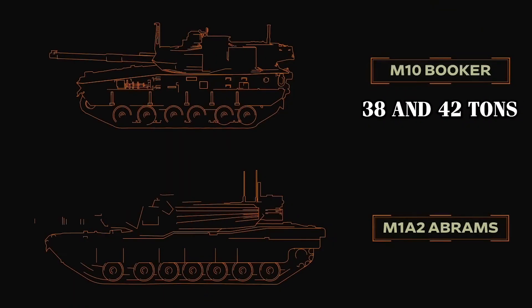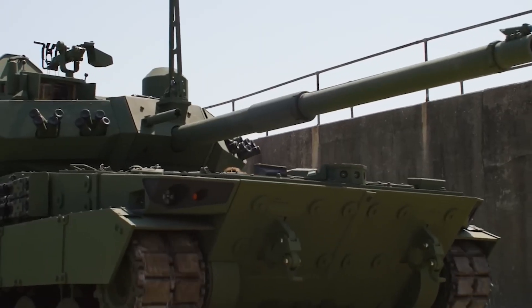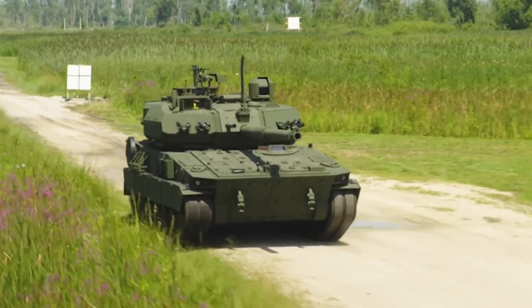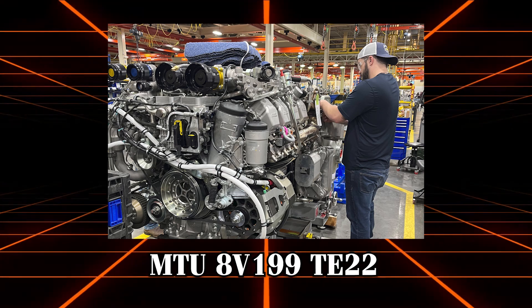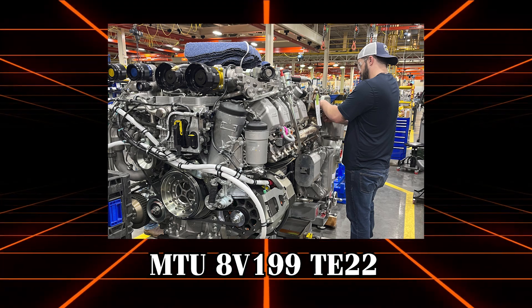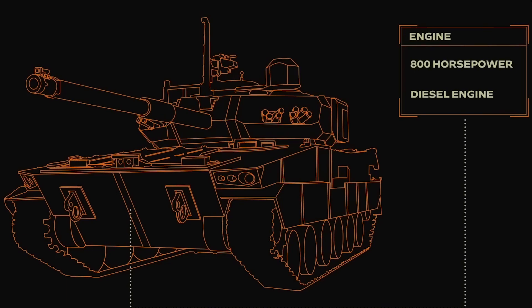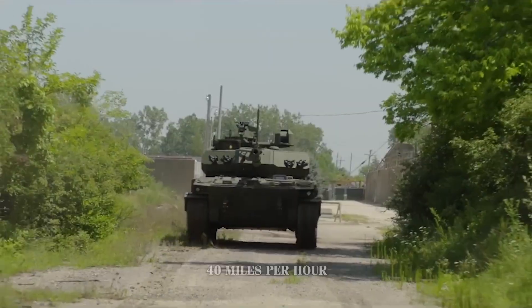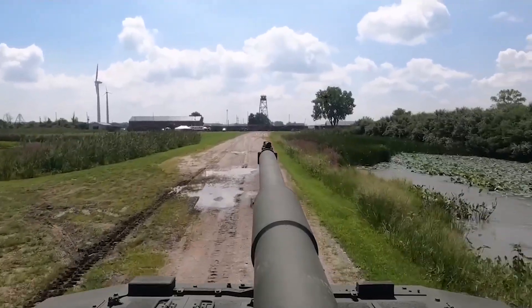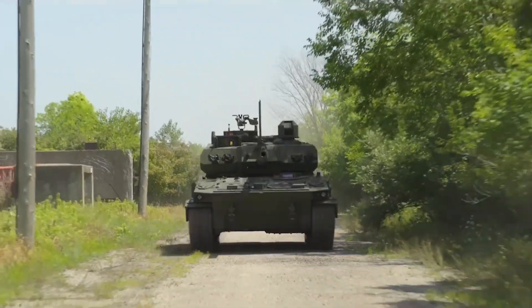The M10 weighs between 38 and 42 tons — about half the weight of the 70-ton M1 Abrams main battle tank — which contributes significantly to its mobility and deployability. The vehicle is powered by an 800-horsepower MTU 8V199 TE22 diesel engine, enabling the Booker to reach speeds of up to 40 miles per hour on paved roads. This speed provides the agility necessary to keep up with fast-moving infantry units and respond swiftly to changing battlefield conditions.